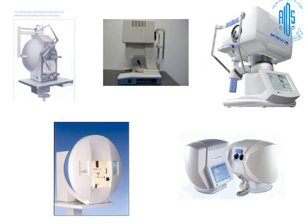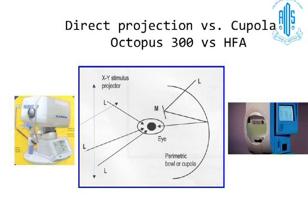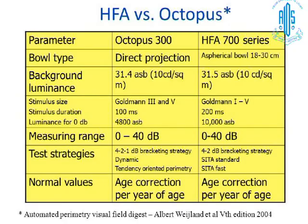These are the various machines available with Octopus, all evolved from the Haag-Streit Goldmann, and this is still a Haag-Streit company. The essential difference between direct projection systems and the cupola-type system is the way the light is projected. The Octopus uses a direct projection system, while the Humphrey is a cupola-based system. There are small differences in background luminance, test strategy, and all that, but essentially both give you similar information.